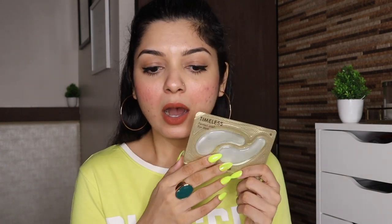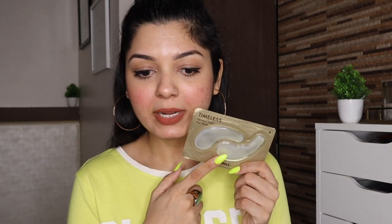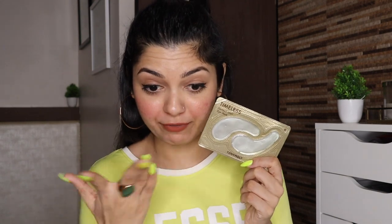Next we have Tony Moly's Timeless Snail Eye Mask, which I also got from the store. The price is 250 rupees and after discount I got it for around 100 to 150 rupees. I have never tried an eye mask in my life, so I'm really excited to try this one — I hope it works!